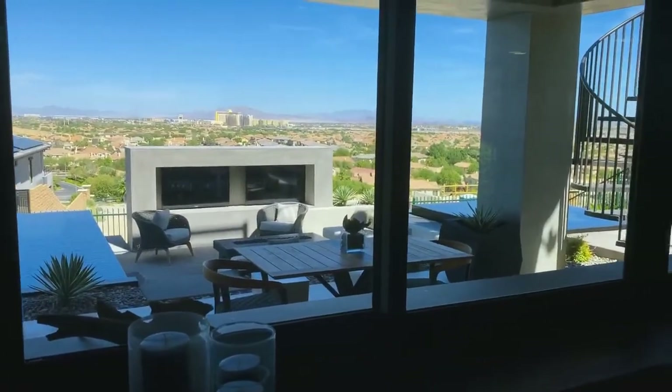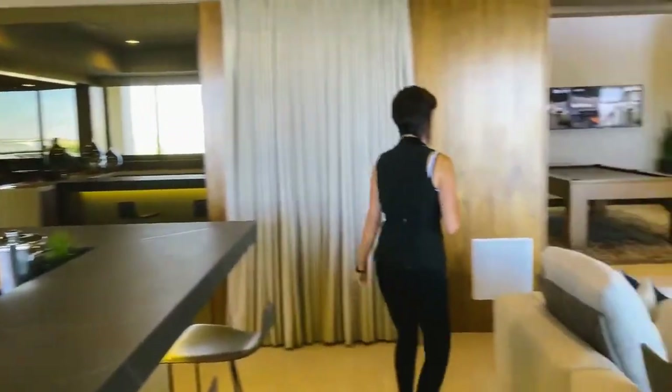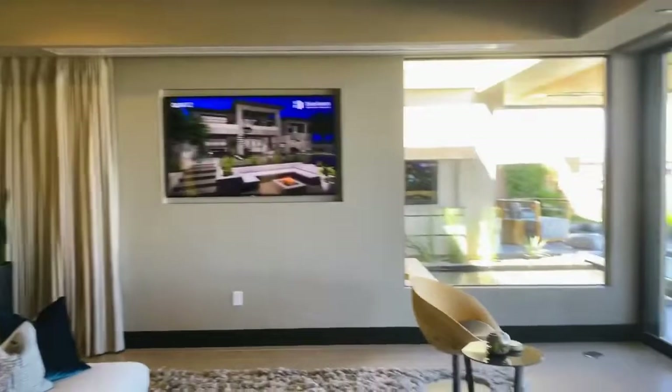The build-out time is about a year — a year for these homes to be custom built for you.